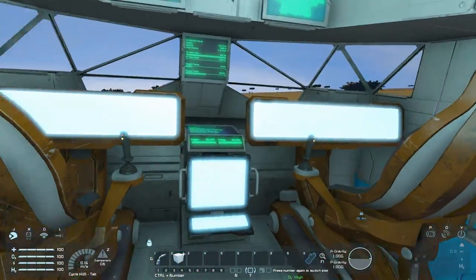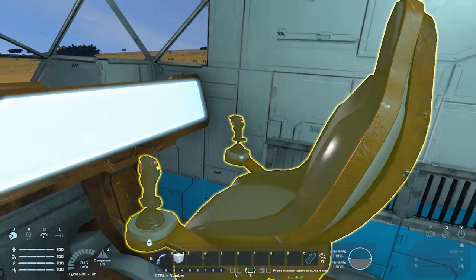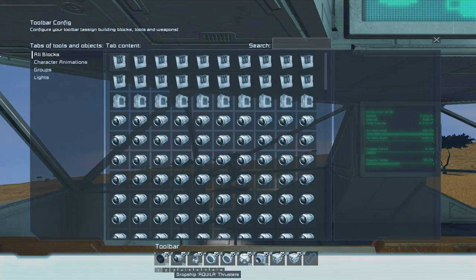We've got the front flight area here — this looks like all of your thruster controls. The main flight seat has more stuff: hydrogen thrusters, atmospheric thrusters, Gatling turrets on, connectors lock and unlock, gravity, spotlights, timer, front door and ramp, and then lights.